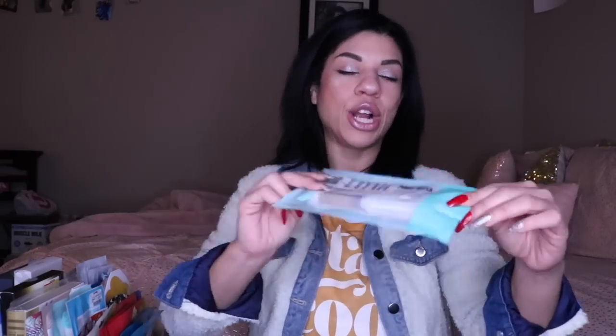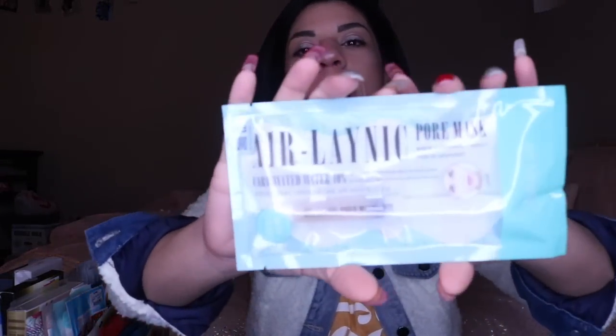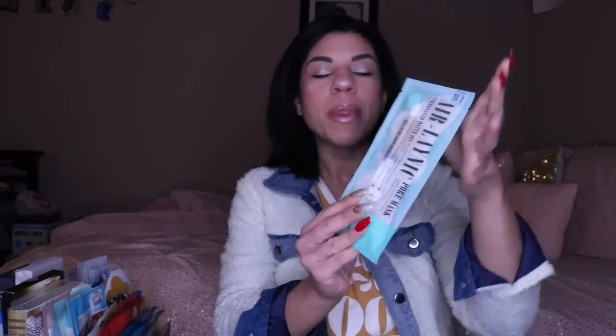I'm going to put these back on this side and then we're going to get into the 'wow' side of things. I have this mask — I actually have another one on this side of the box — and this is Air Lanik. This is like a butterfly sheet mask. I have two of them. Essentially there's a little syringe in here, you put it on, and I think it's supposed to super clean out your pores. I've never actually done it, but I have two of them.